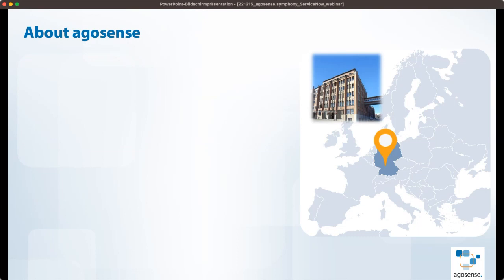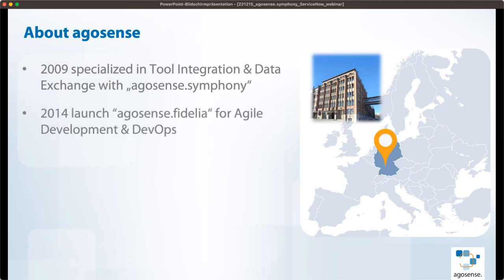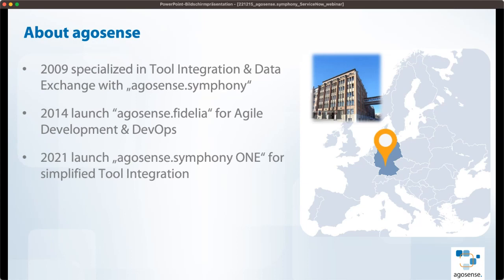Quick facts about AgroSense: our company was founded in 2009, where we directly specialized in tool integration and data exchange with our core product, AgroSense Symphony. In 2014, we launched a separate product called AgroSense Fidelia for requirements management, but it has evolved and is now a platform for agile development and DevOps. In 2021, we launched AgroSense Symphony I, a separate interface with more built-in customization capabilities, simplified for the end user — which is what Abdul will show us today.